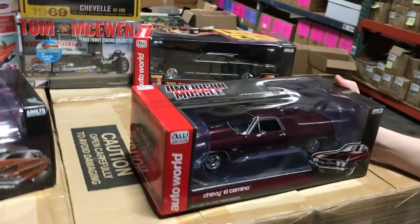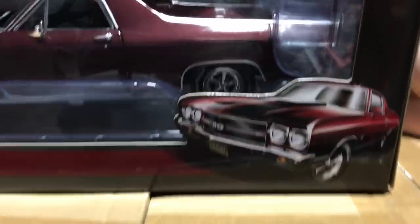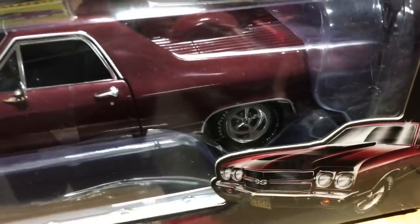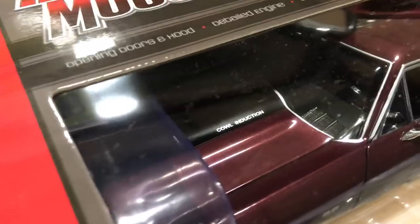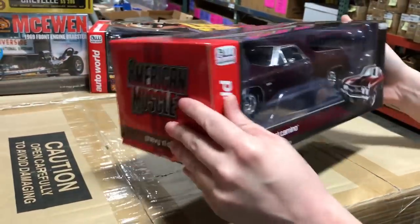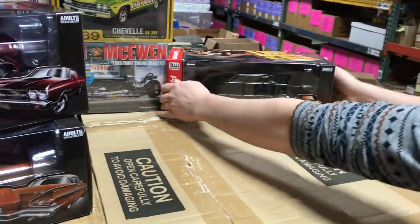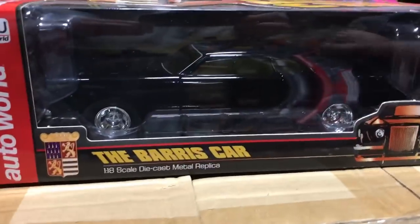Next is the 1970 Chevy El Camino, released as part of the 100 Years of Chevy Trucks celebration. It features a great-looking purple-maroon color with Goodyear white letter tires. Also limited edition of 1,002 with steerable front wheels and opening doors and hood. It's been a while since we put out an El Camino so we're really excited about this one.